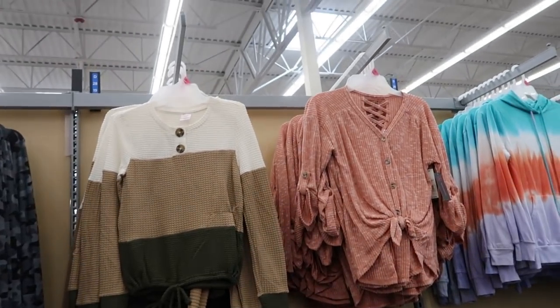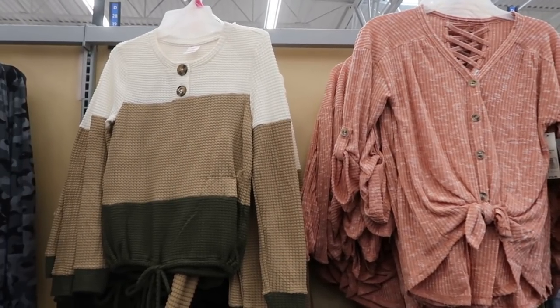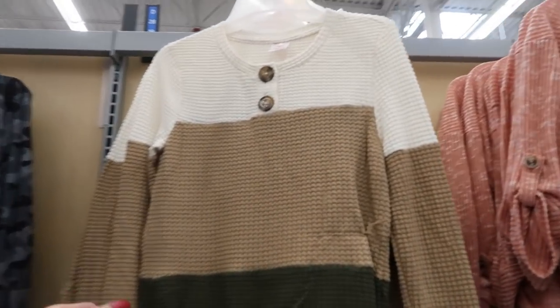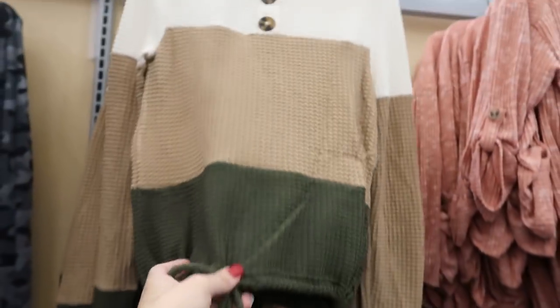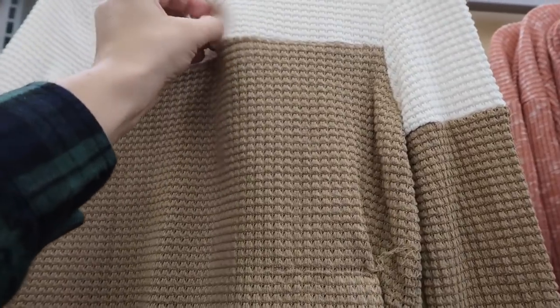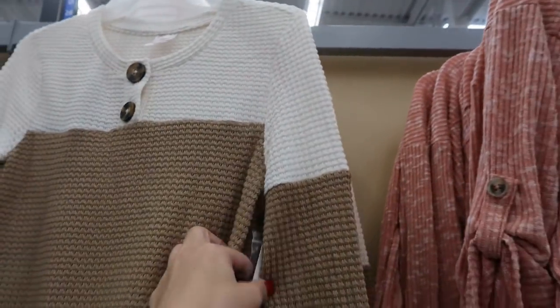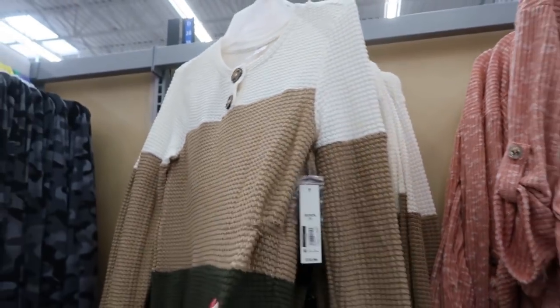Hey guys, welcome back to my channel! Today we're in Walmart just seeing what's new, and I'm starting off in the No Boundaries section. I'm seeing this color blocked waffle tee — it has a drawstring waist and two buttons, and they are real buttons. It is $10.96.